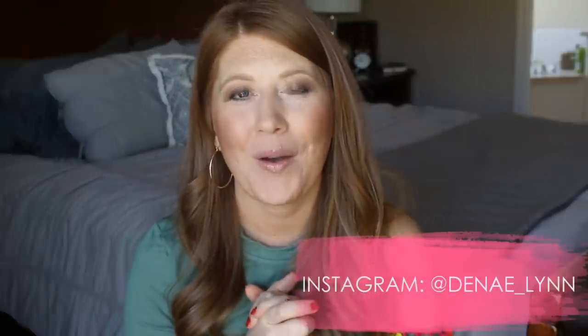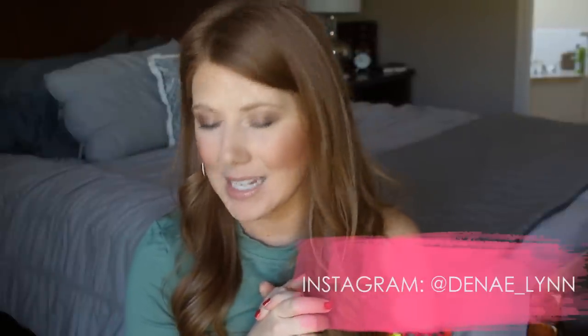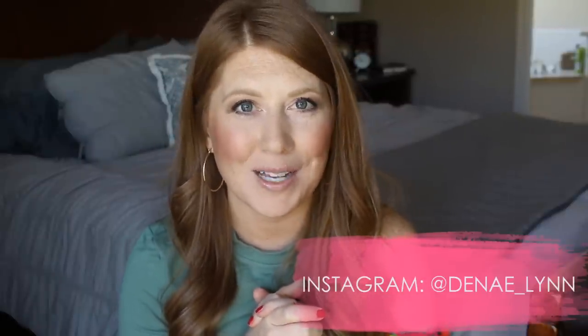That is everything I got for the Easter baskets this year! I hope you enjoyed this video and got some ideas for Easter. Be sure to give this video a thumbs up if you found it helpful, and subscribe if you're new to my channel. I upload motherhood and lifestyle content on Mondays, Wednesdays, and Fridays. I'll see you all in my next video!